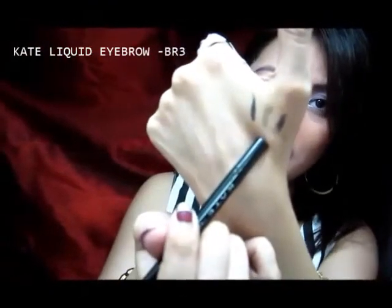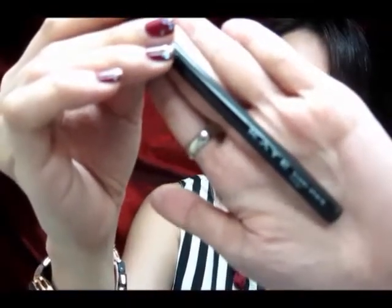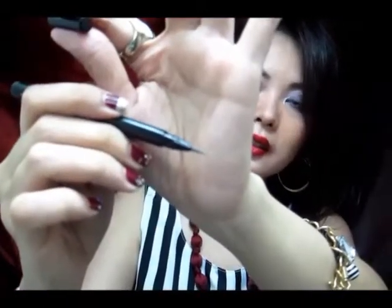I have also swatched the others. This is Kate Liquid Eyebrow — it's just a slim pencil type and it's felt tip. This is the swatch of that, in case you want to try Kate products. It's like a grayish brown to me. I don't know if it will work for my brows. This is BR3, which the girl told me is the darkest shade. Another product I got is the Kate Super Sharp Liner, and it's only $17. It's the same pencil style with a felt tip. This is the swatch — it's also not that black.